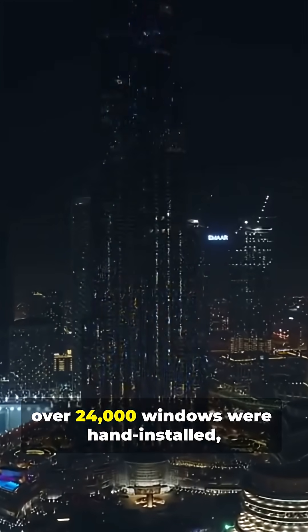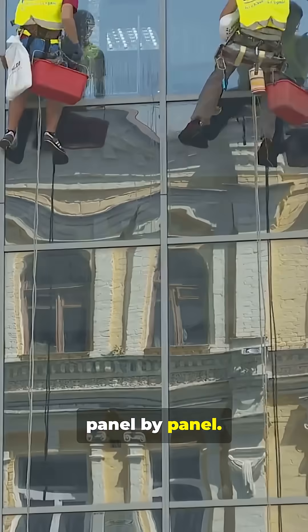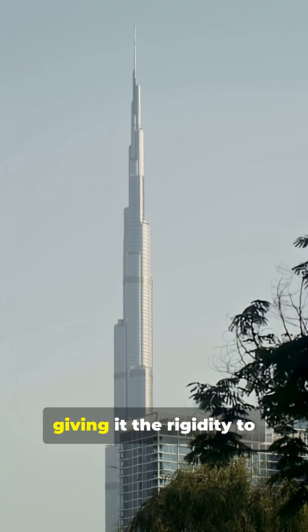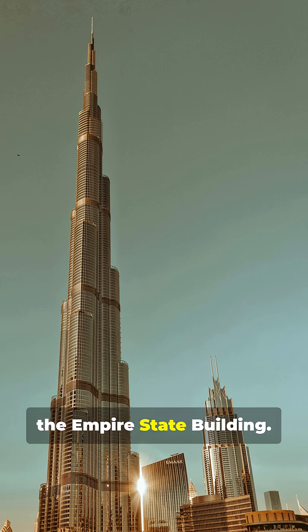Inside, over 24,000 windows were hand-installed, panel by panel. The tower also uses a special buttressed core system, giving it the rigidity to stand almost twice as tall as the Empire State Building.